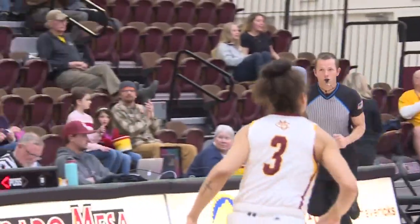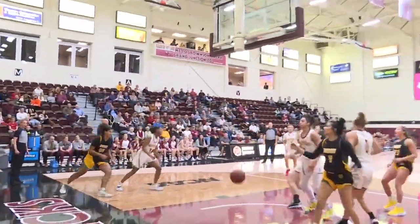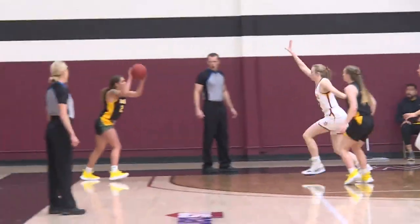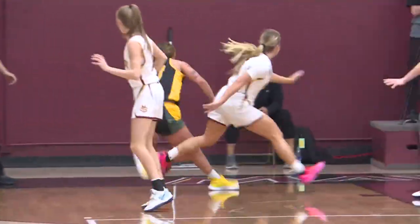But the Yellow Jackets are hanging around hard. Watch Haley Weathersby go to work, knocking down the baseline jumper here in the second quarter. This is what the Yellow Jackets were doing so well — hitting those long three balls. This time it's Nikki Van Wick getting Black Hills three more.